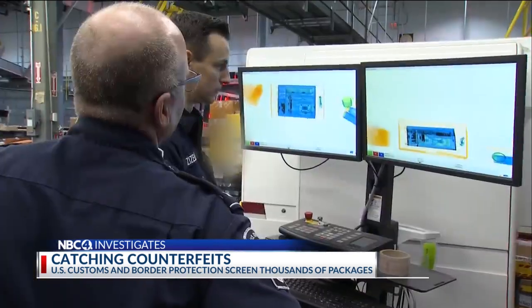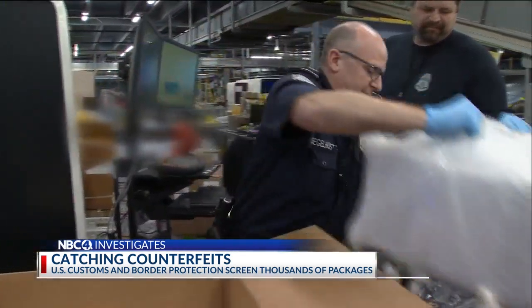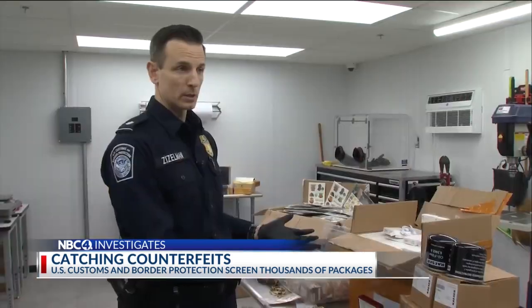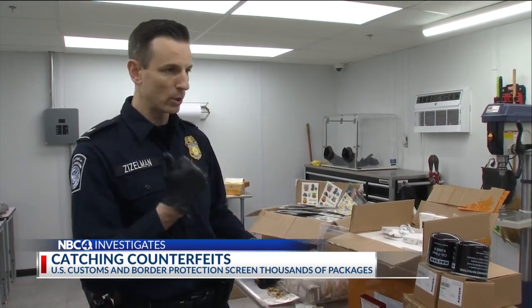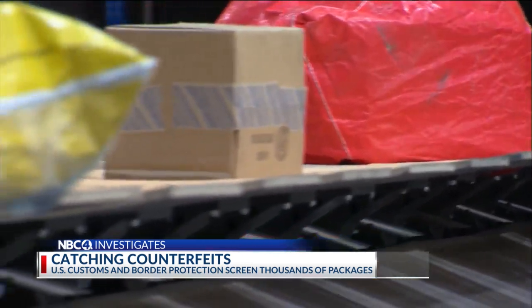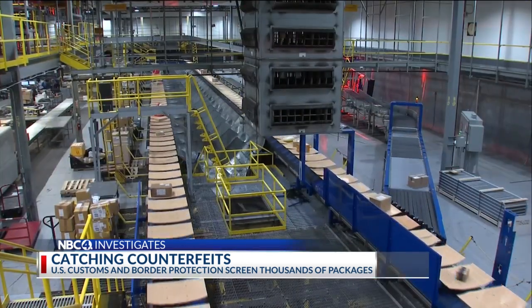If U.S. Customs spots a counterfeit, they seize it. But the problems go beyond disappointment and potential danger. Goods like this are imported into the country, they're sold, the profits are made, and the profits are then sent back overseas to help support terrorist organizations. Protecting not only consumers, but protecting the nation.